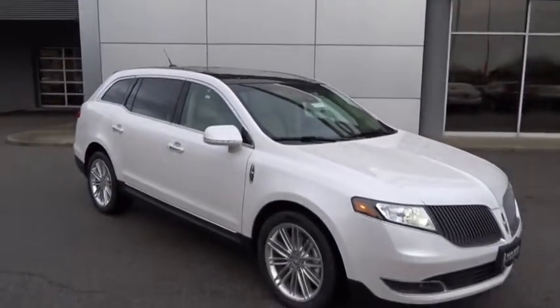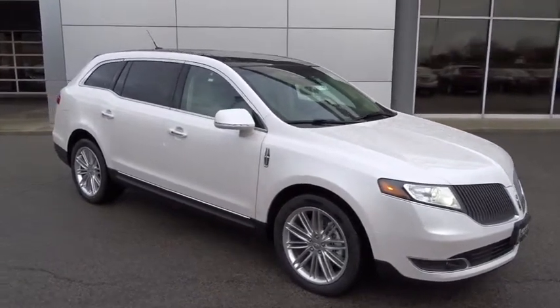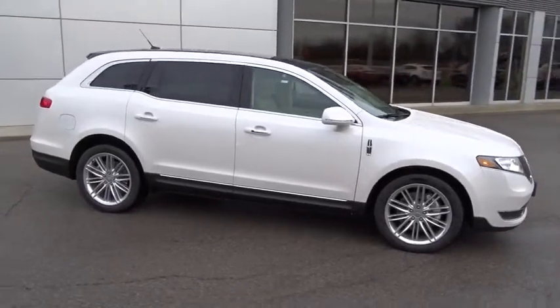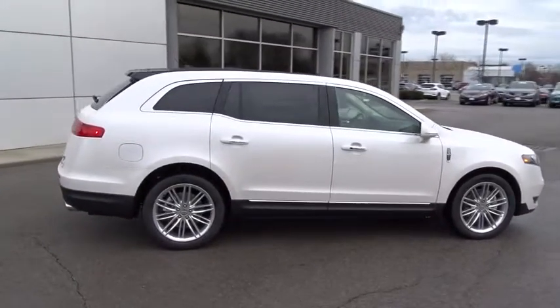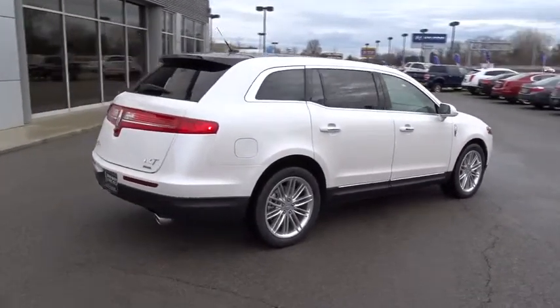2015 MKT. The Lincoln MKT is engineered for extraordinary moments. The MKT offers best-in-class horsepower and V8 power with V6 fuel economy. Pair that with the MKT's standard six airbags and advanced track with class-exclusive roll stability control, and you've got the total package.